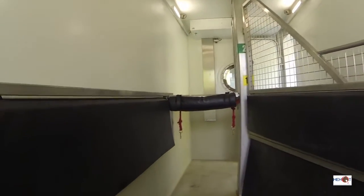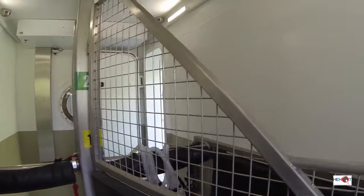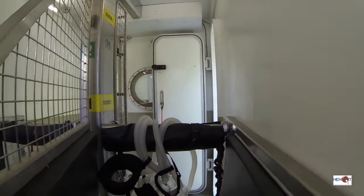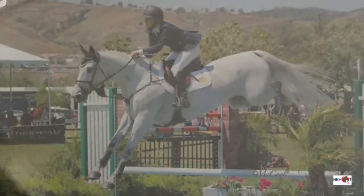Our equine chamber has been designed and built to the same specifications as human chambers. In fact, our chamber was designed and constructed by the same engineers who created the human hyperbaric chambers now in use at the Mayo Clinic.